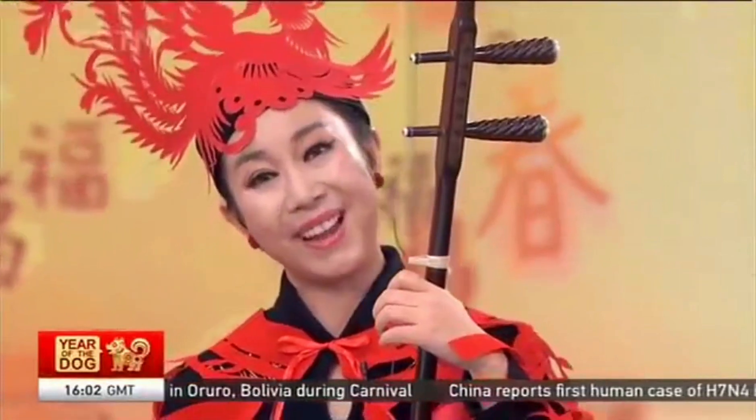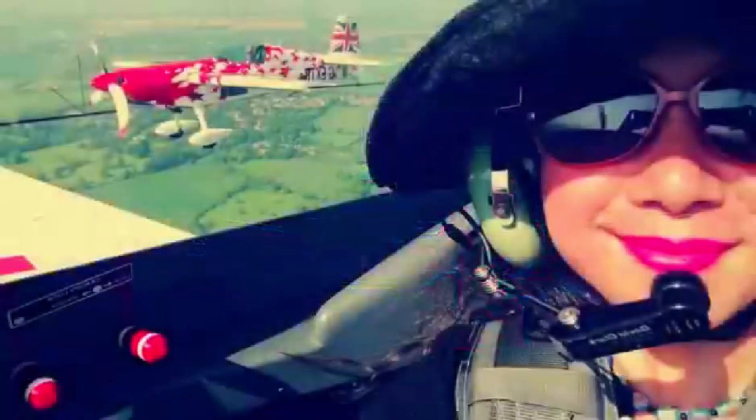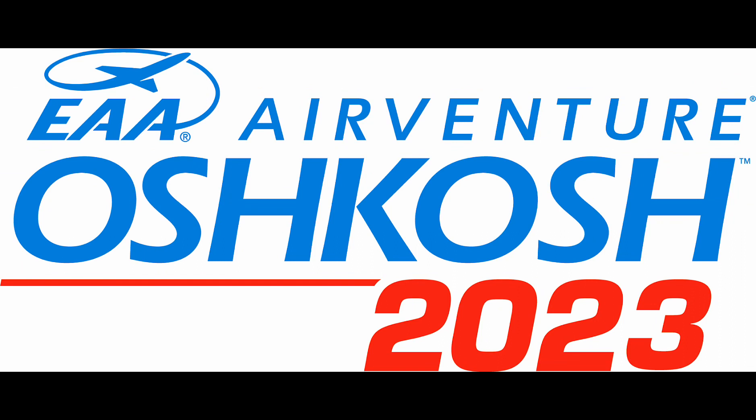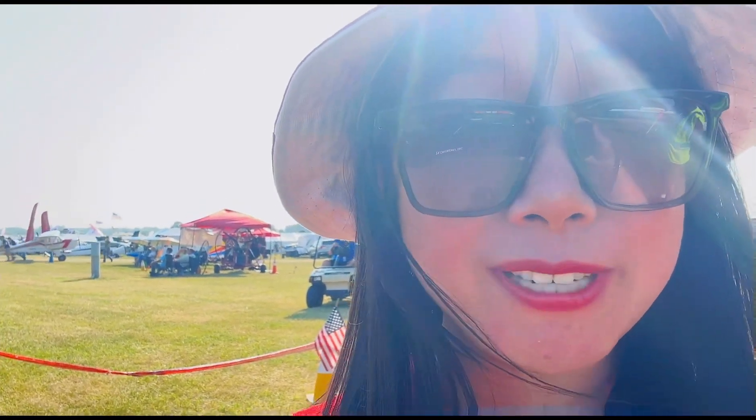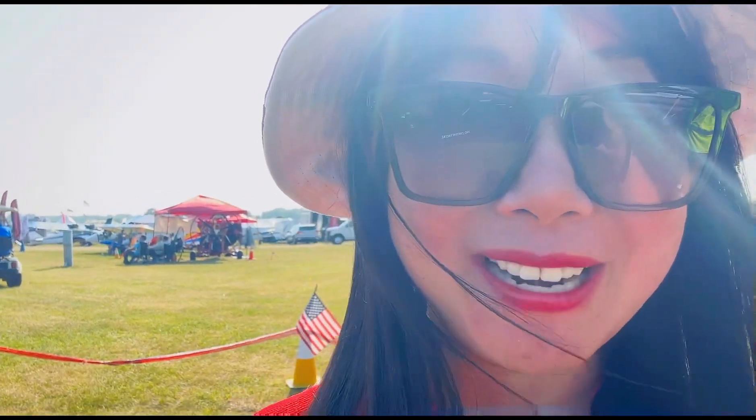My name is Flo Fu. I'm a musician and director. I love aviation so much that people started to call me Air Flow. Hello, I'm at Oshkosh 2023 and I found the most simple aircraft on the field that can make you solo in 15 minutes. Let's take a look.